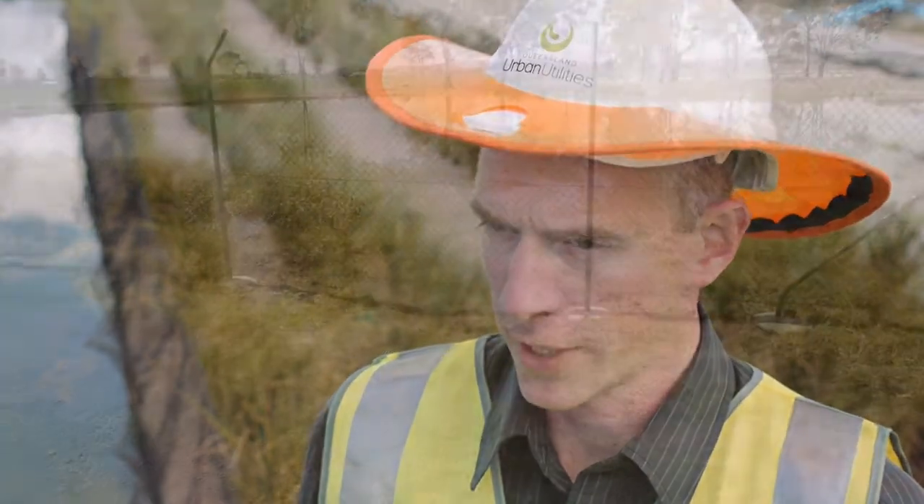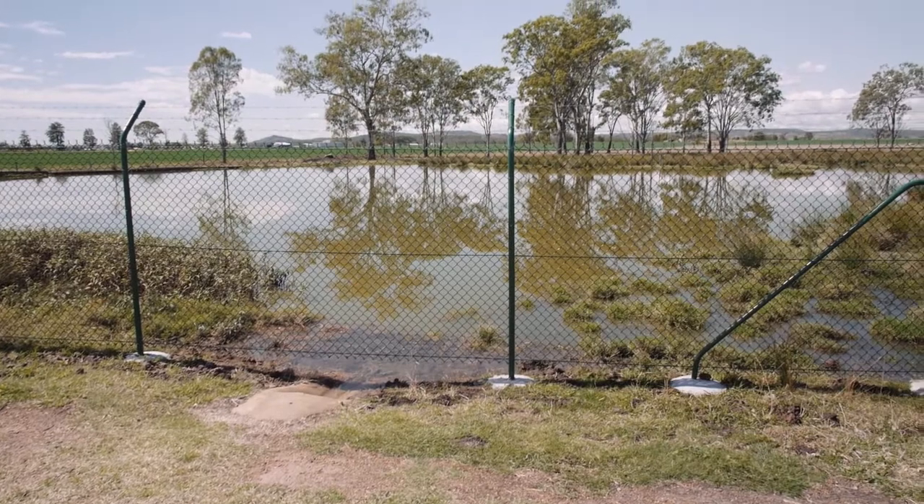After the water leaves the lagoons it goes through a final filtration stage before we disinfect it and discharge it into a local farmer's property so he can reuse the water for irrigation on his land.